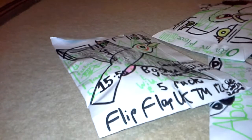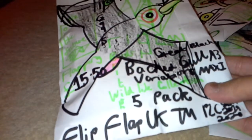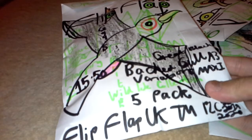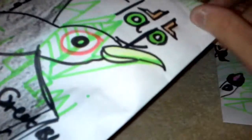First, I'll take a look at this very interesting Great Blackback Gull A3 variations maxi five-pack — £15.50 is the price. We're going to look at the flip-flap origami flapping birds, British Wildlife Collection toys. On the back of the packaging it looks like that, and there's what appears to be a juvenile or first-winter Great Blackback Gull. Great Blackback Gulls are possibly the least frequently seen of all the large gulls in the UK.